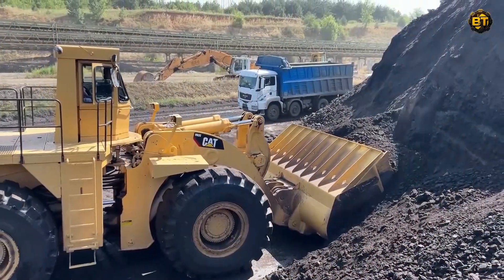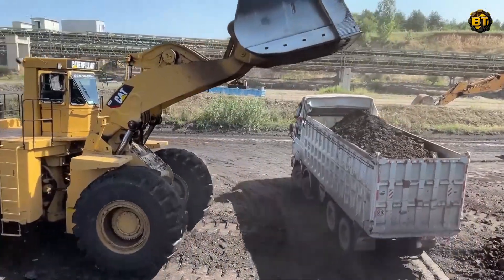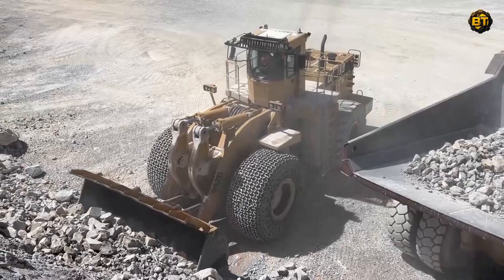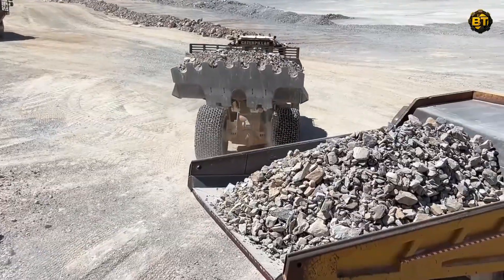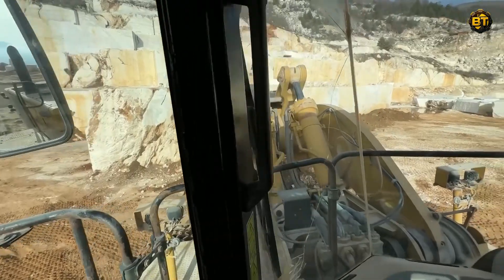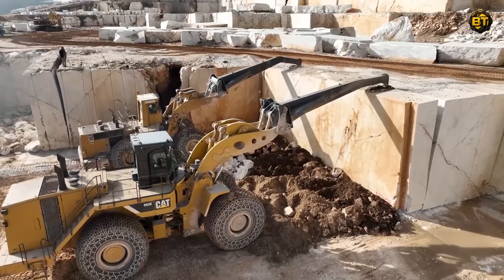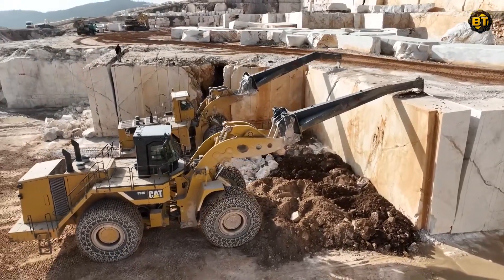The key to this process is their custom attachments. Fitted to the loaders are cutting-edge, tailored buckets designed explicitly for marble mining. These attachments incorporate specially designed teeth and wear-resistant materials, ensuring endurance and reliability even in the most rigorous mining conditions. The innovative designs maximize safe handling and extraction of marble blocks, reducing waste and increasing efficiency. These customized modifications have indeed lifted the capabilities of these loaders to new heights.